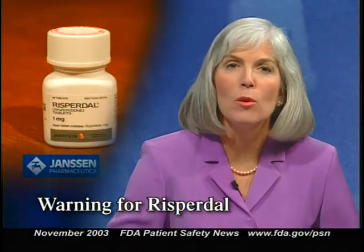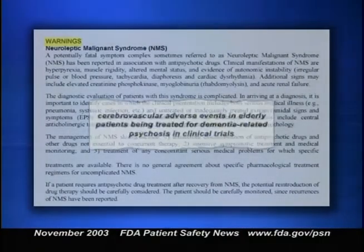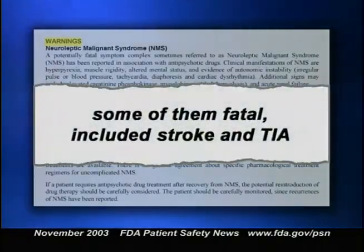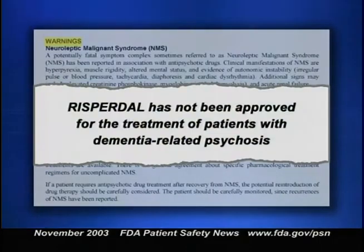Now a warning about the drug Risperdal, or risperidone, manufactured by Janssen Pharmaceutica and used to treat schizophrenia. The warning section of the label now describes cerebrovascular adverse events in elderly patients being treated for dementia-related psychosis in clinical trials. These events, some of them fatal, included stroke and TIA. The warning also states that Risperdal has not been approved for the treatment of patients with dementia-related psychosis. Janssen Pharmaceutica is offering additional information on these clinical trials. Call the company at 1-800-JANSSEN.